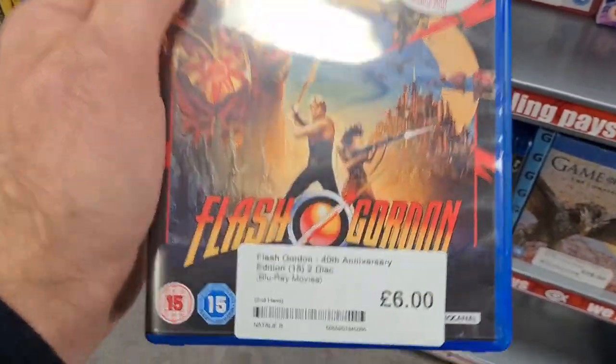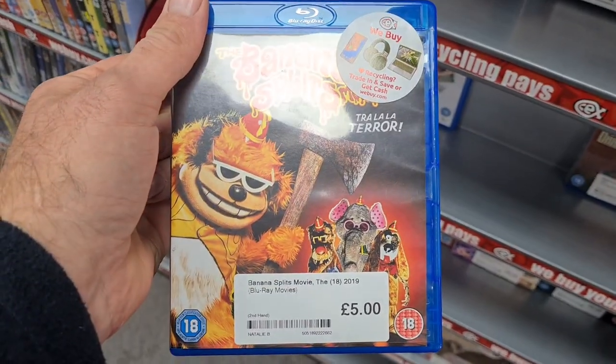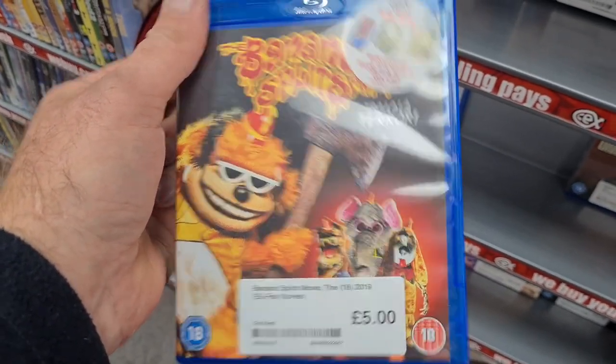In CEX I spotted the 40th anniversary edition for six pounds and the Banana Splits for five pounds. No CEX pickups today, but never mind — I'm over the moon with what I've picked up so far. Let's go and see if we can find some more shops.